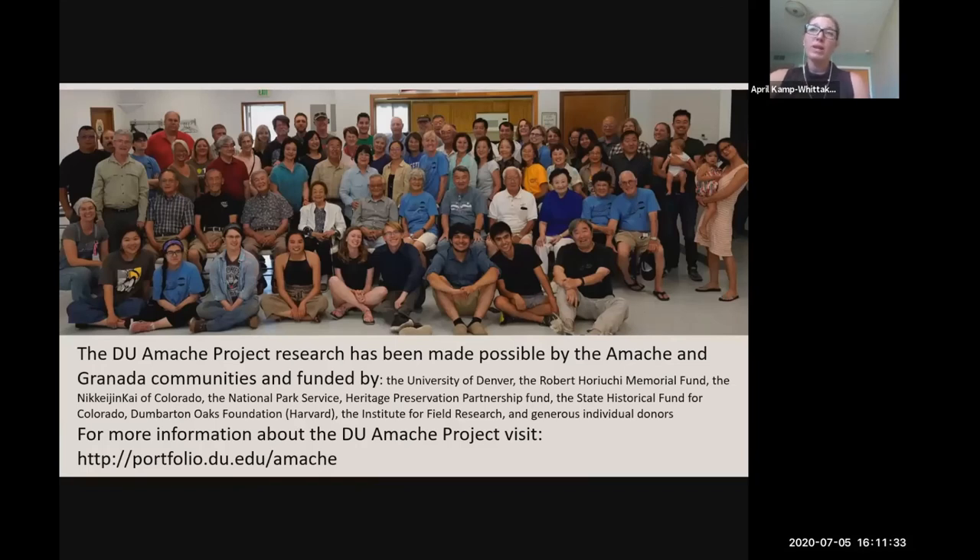In conclusion, we want to thank you for organizing this digital pilgrimage, which has provided a venue for sharing our research and interacting with those who normally get to see us during the field school. We also want to thank members of the Amache community for all of their contributions to our project — without their work, information, and help, none of this would have been possible. If you want to learn more, visit our website at portfolio.du.edu/amache. There's more information on all the different projects and research we've been doing, and soon there'll be links to Bonnie's presentation on the gardens and to my research on sports and social networks as part of my dissertation. Thank you all for joining us.